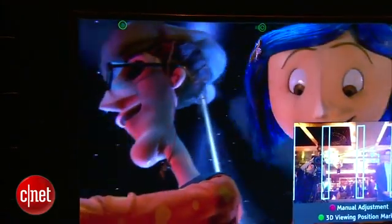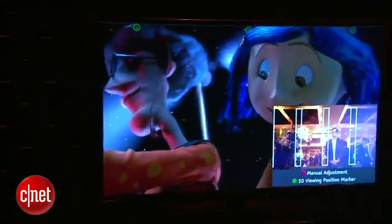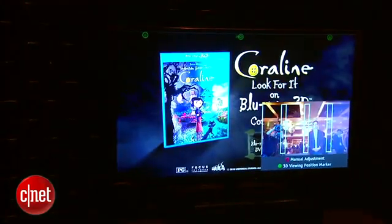The 3D effect that I saw was a little bit less drastic than I've seen on some of the other glasses TVs, and I've also been told that the resolution is a little bit less in 3D than on some of the other glasses 3D TVs I've seen. But to me it did look pretty darn sharp on this 55-inch model.